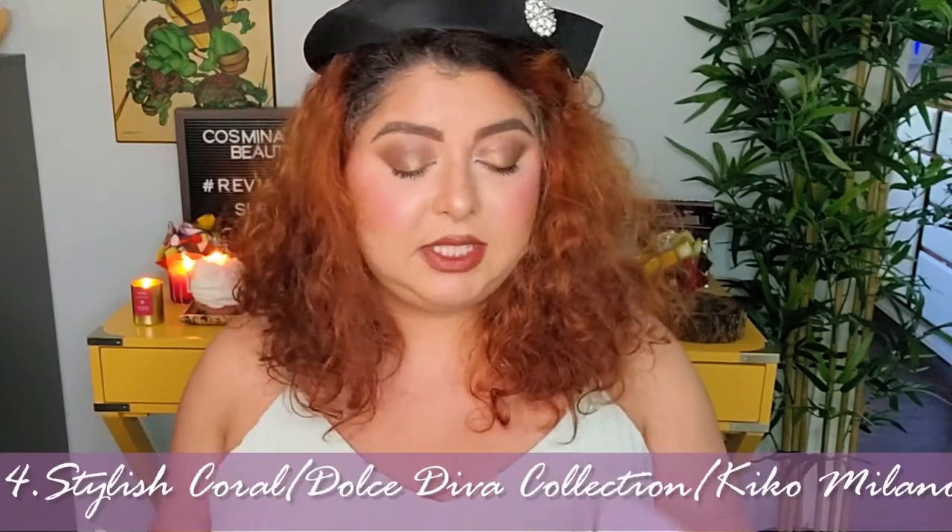Number four is a more recent addition to my collection — this is from Kiko Milano and it's called Dolce Diva. Such a beautiful color story, very easy to blend, super pretty. I love the look I was able to create with this one. I tried it again the next day and loved it even more. It's a really nice eyeshadow palette and also really affordable — I think $16. The packaging is gorgeous — I love the packaging.